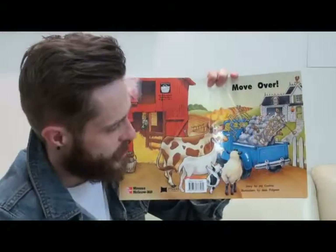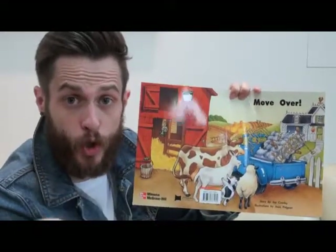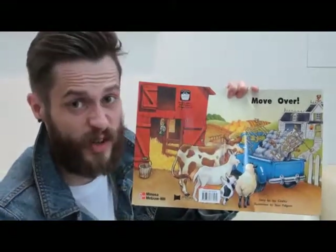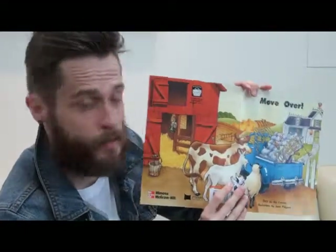Now, what's this? It's a bed. Does it look new or does it look old? I think it looks very old. And here is the farmer's house. So let's move on.